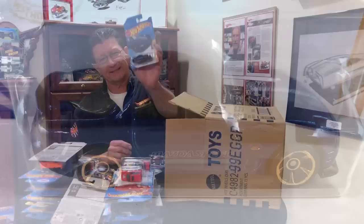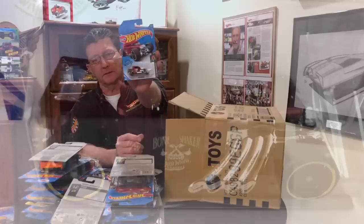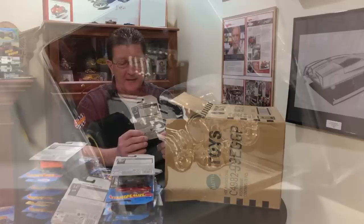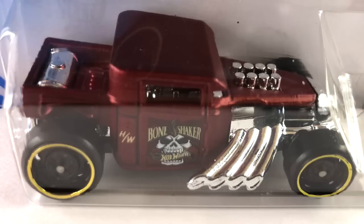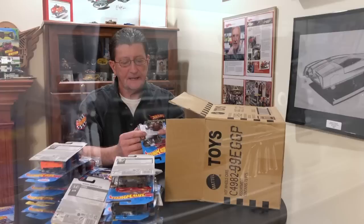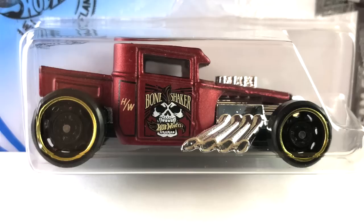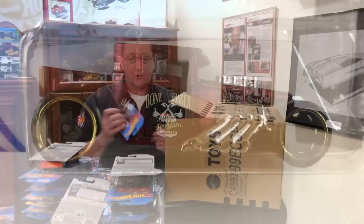We got the Chill Mill in green pearl — from another case. The 95 Mazda RX7 in candy blue — last case. The Bone Shaker — good old Larry Wood's Bone Shaker — done in satin maroon with lots of chrome on the grille, engine, exhaust, and rear gas tank. Black plastic base, blacked out steelies all around — bigger in back, little in front — with a gold chrome ring.